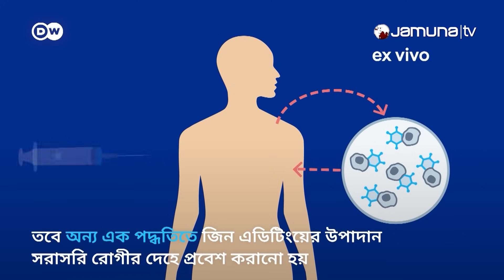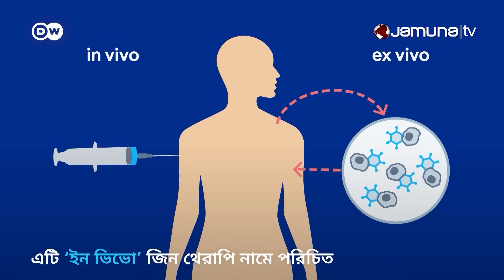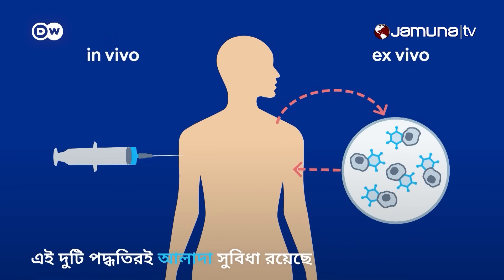However, the gene editing components can also be injected directly into the patient, a process called in vivo gene therapy. Both have their own advantages.